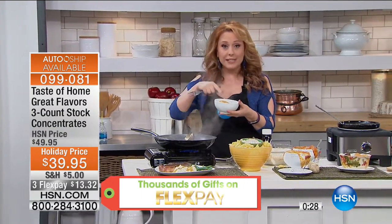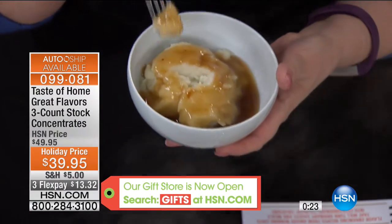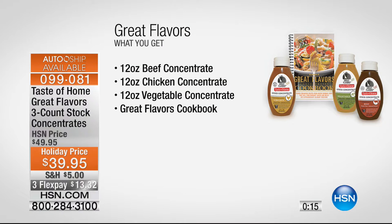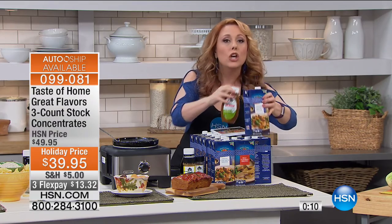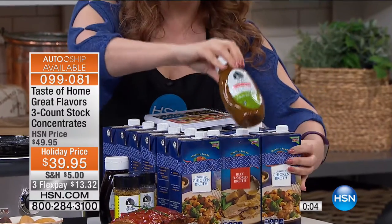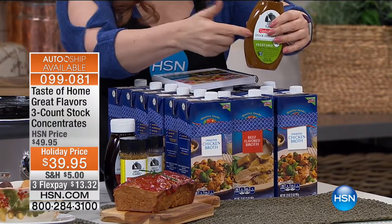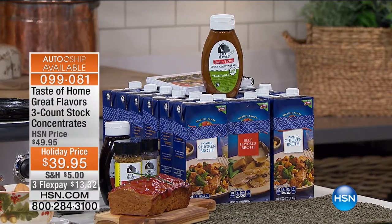At $39.95, you're getting three of the concentrates. One concentrate will make all of these cartons you see here. You open it up, use some, and the rest goes bad — you throw it away. How much money have you wasted? With one concentrate you're able to do all of that. Once you open it and use a little bit, it stays good 18 months, not even in the fridge. You're saving so much money — one of those makes 72 cups.